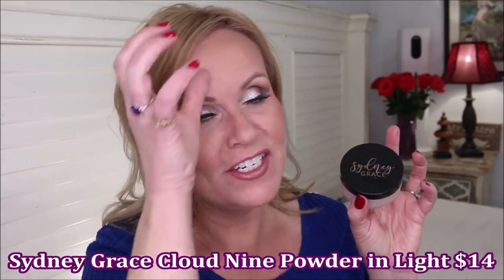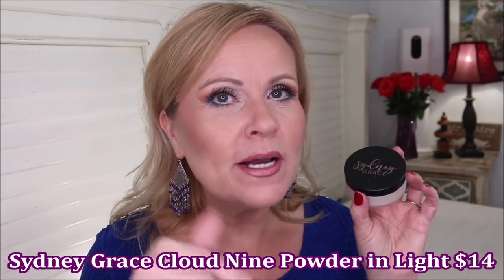The other powder I found this year is from Sydney Grace — an exact dupe for the Hourglass Veil Powder. I did a video comparing all kinds of powders and dupes, which I'll link below. This comes in fair, light, medium, and deep shades. The fair one is basically translucent with a white cast, and because it's made with mica it has a brightening effect. You get way more product than in the Hourglass and it's very cost-effective — I won't need to purchase the Hourglass again. Get on their email list if your shade is out of stock.